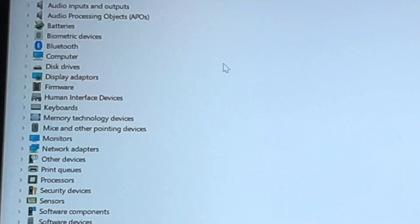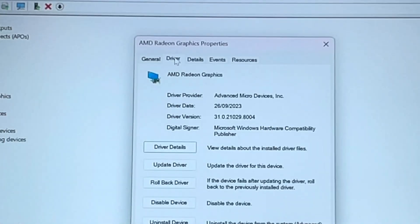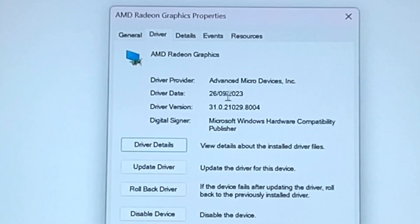Let's double-check by going into device manager, display adapters, AMD, then the driver tab — which now shows this brand new 31.0.2 driver.